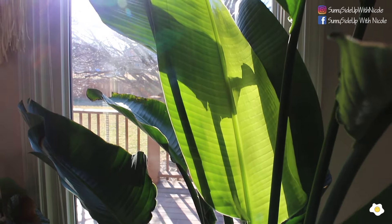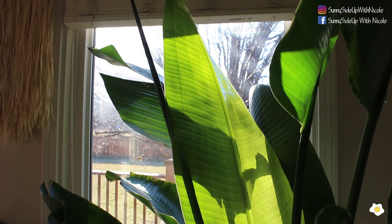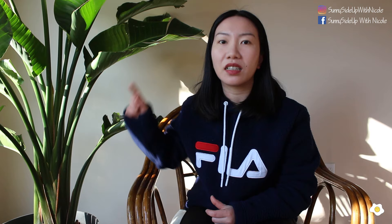During wintertime it's going to take longer to unfurl. At the end of last summer, my bird of paradise got two spears. This one recently unfurled, and the one behind it has stayed like that since last November, so it's going to take more time for the plant to unfurl, especially in winter.